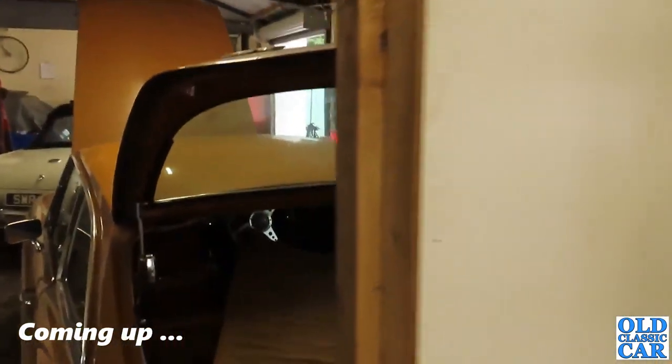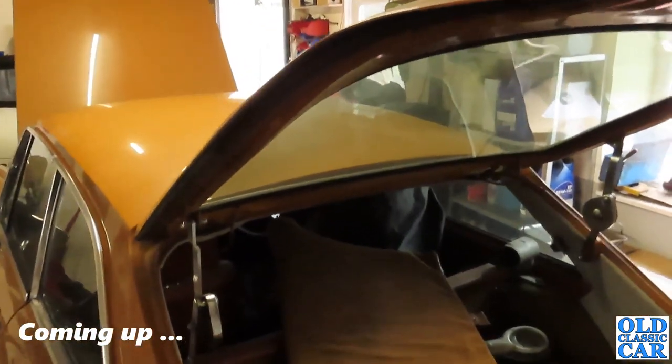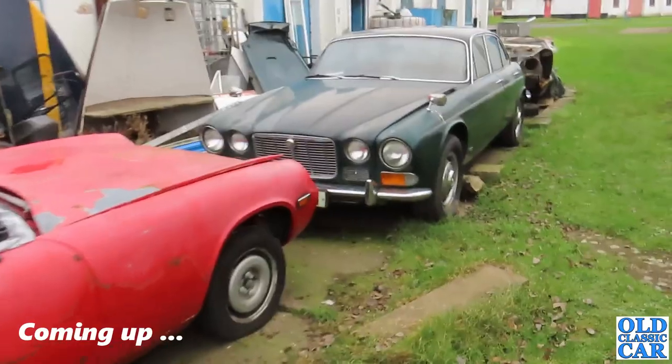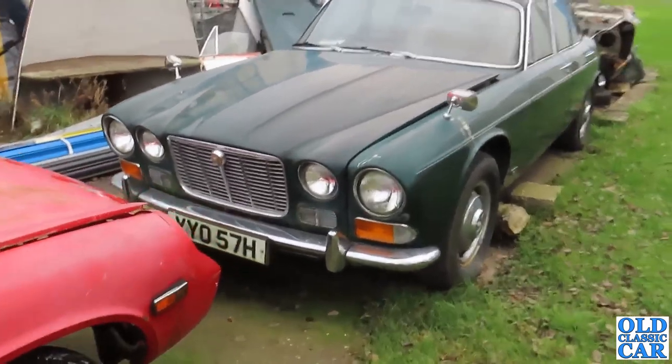This is Broad Arrow Classic Cars and there are plenty of MGs in it, although they do a bit of everything. This one looks like it's been there a little while - British Racing Green, it's a 2.8 automatic.